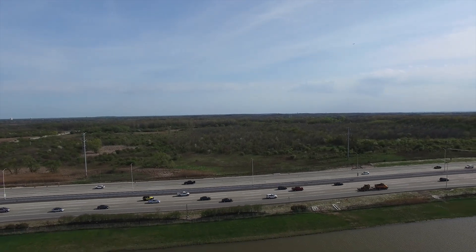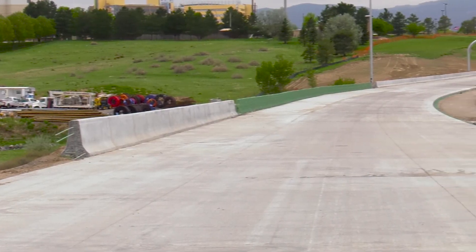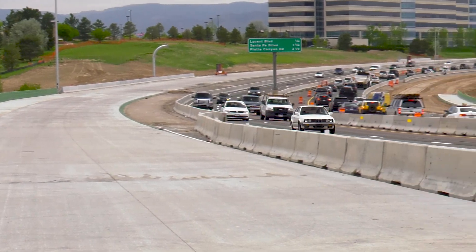To the traveling public, a quiet, smooth road means quality. Smooth concrete pavements are more durable and lead to lower maintenance and vehicle operating costs. The public pays attention when you've closed a road to traffic for six months while you're working on it and they open that pavement back up and it's rough. The public notices, and they know — they're paying attention to the contractor name on the side of the truck.